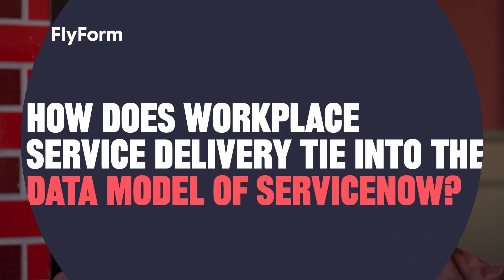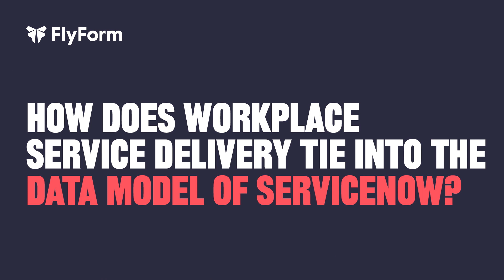I'm Ryan Deuce and I'm a Tech Team Lead here at Flyform. The key thing about workplace service delivery is that it ties into the same data model that you're already using for your other ServiceNow products.